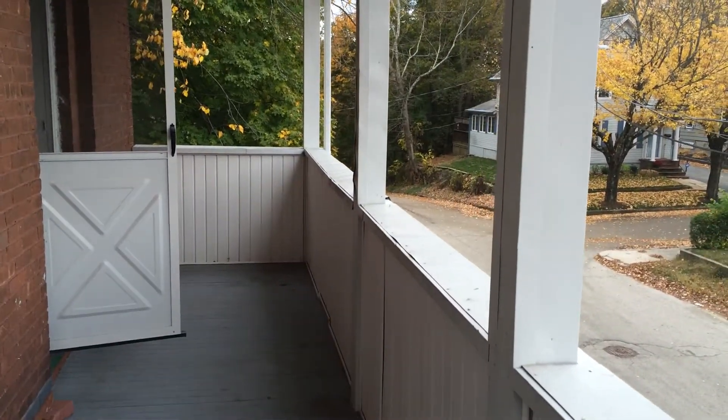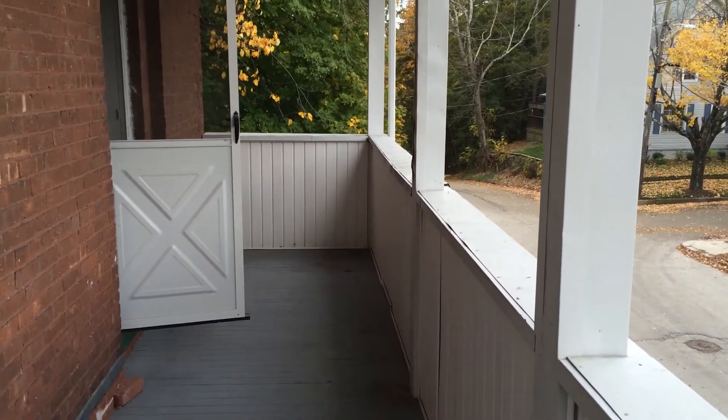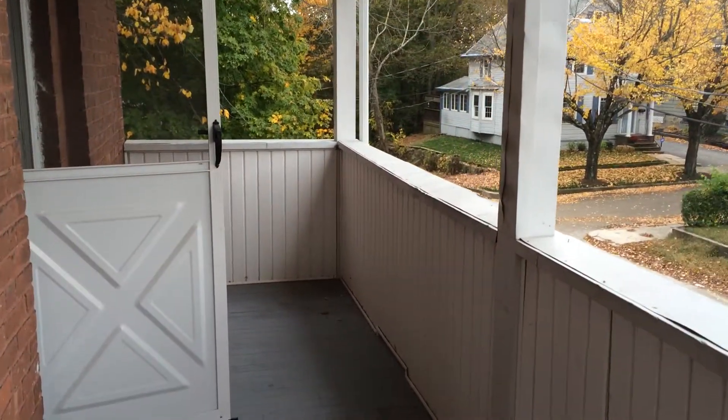Here we are inside the balcony, which as you can see is exclusive to the 2nd floor, about 20 feet in length — perfect for your patio furniture, grill, etc.